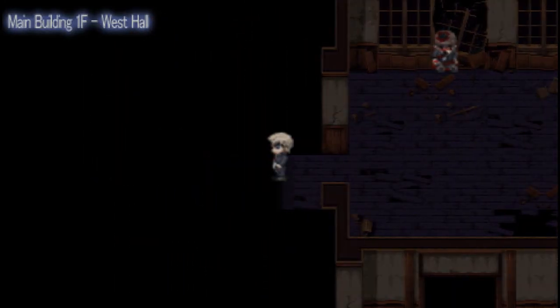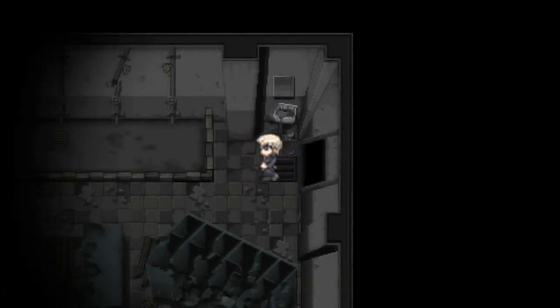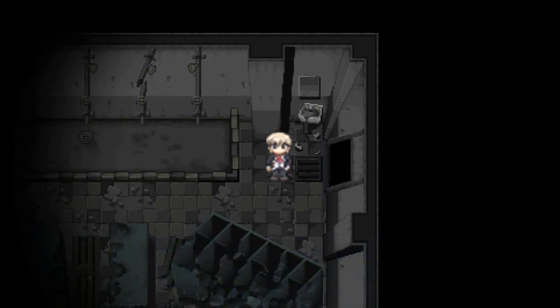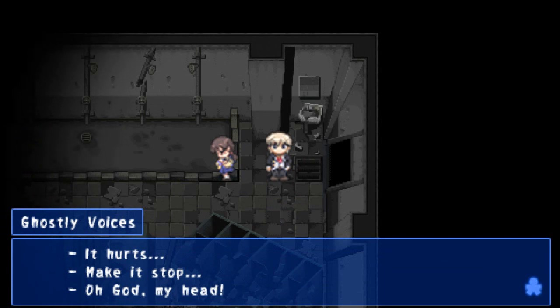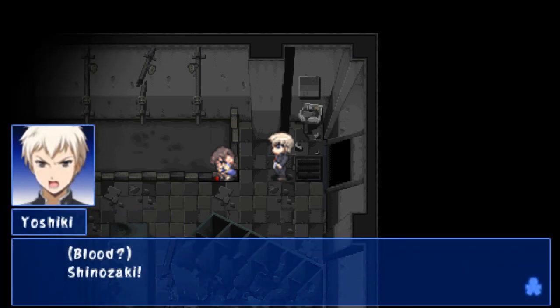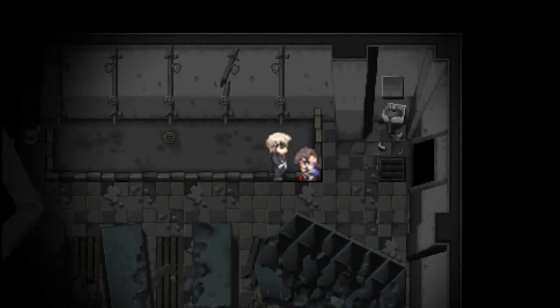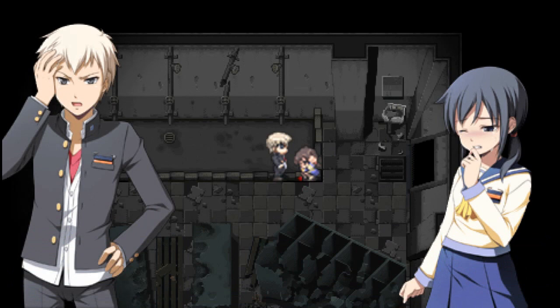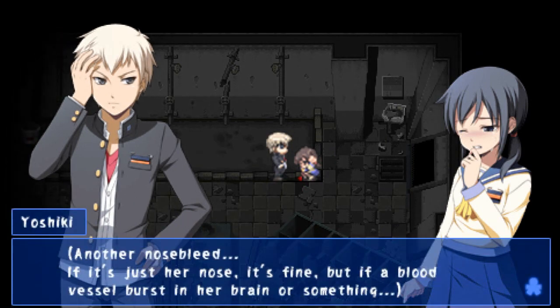Let's go. I don't like this. Get a look at this place — it's got showers and everything. I don't like this room at all. Let's leave. It hurts, make it stop — oh God, my head. She's getting possessed again. Blood? Shinazaki! Are you all right? Did you feel something again? Another nosebleed. If it's just her nose it's fine, but if the blood vessel bursts in her brain or something...